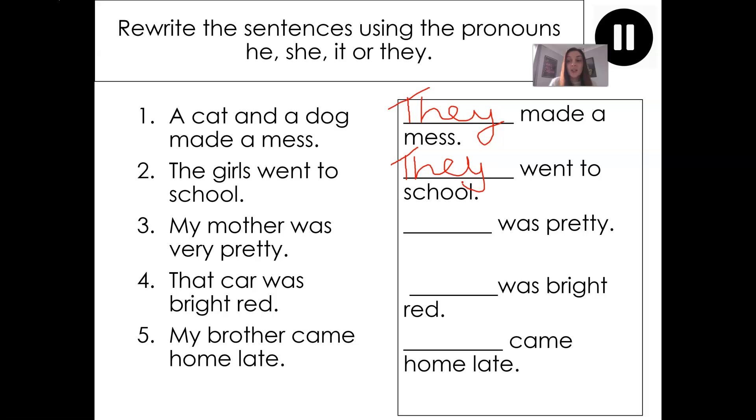I would like you to go through each of the sentences from one to five and write them out using the correct pronoun. Can you pause the video please and complete that task now? Once you've finished, grab yourself a different coloured pen and let's go.